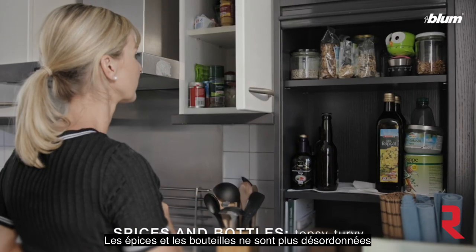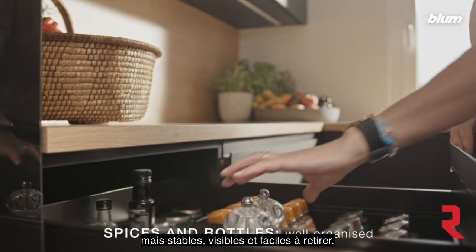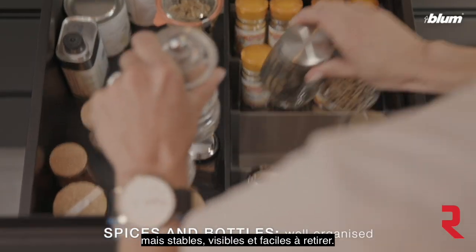Spices and bottles are not topsy-turvy but held securely, well organized, and easy to access.